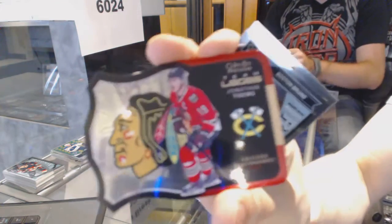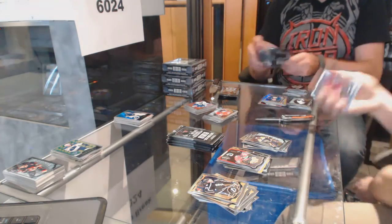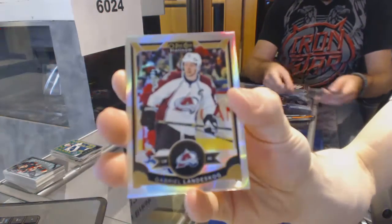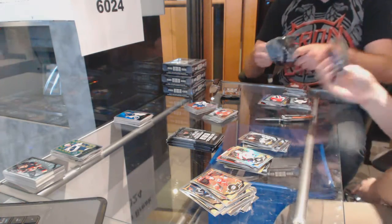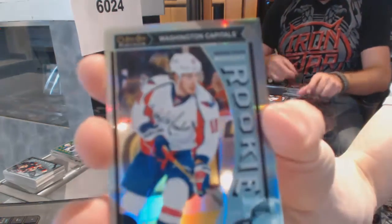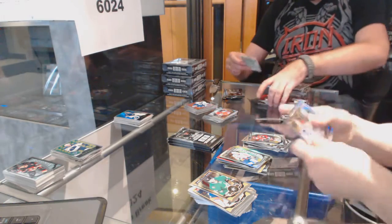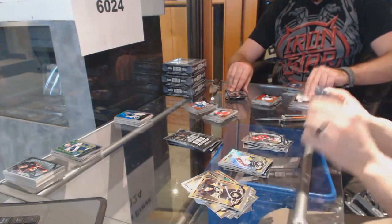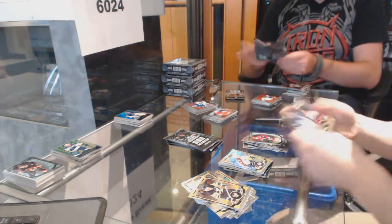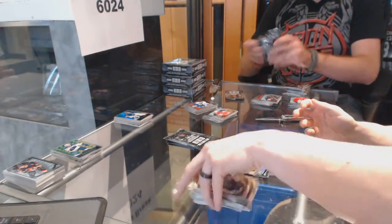Team logo die cut for the Chicago Blackhawks, Jonathan Tays. And a marquee rookie for the Bruins, Malcolm Subban. We've got a rainbow for the Colorado Avalanche, Gabriel Landeskog, and a marquee rookie for the Penguins, Sergei Drotnico. Marquee rookie rainbow for the Washington Capitals, Chandler Stevenson, and a marquee rookie for the Coyotes, Matt Stolme. Rainbow for the Avalanche, Jerome McGinley. Rainbow for the Capitals, Evgeny Kuznetsov. And a marquee rookie for the Canadiens, Mitch Shore.